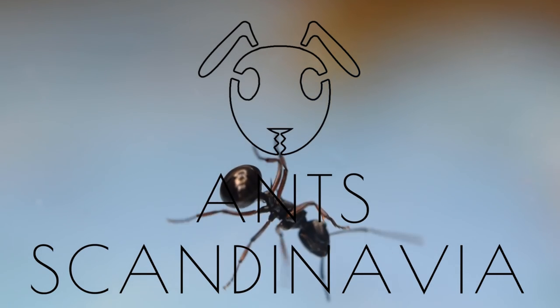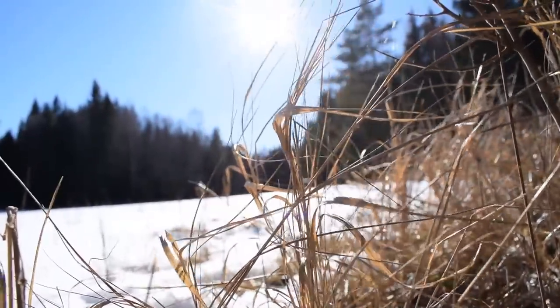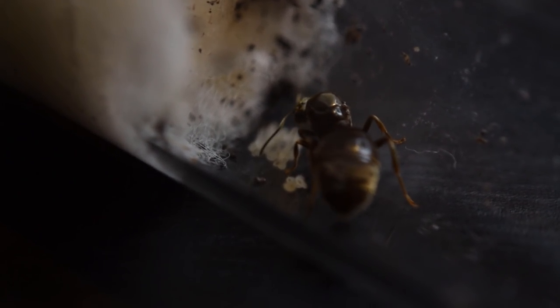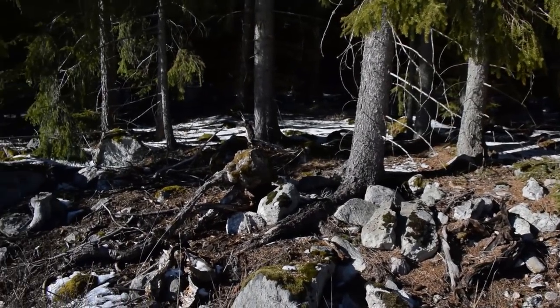What's up scavengers! I hope you are all as excited as I am for the upcoming ant season. Or if you are from the southern hemisphere, hope you are all having a great one. If you want, please tell me what queens you have caught this season. I'm really curious about what species are common or rare down there in the southern hemisphere.